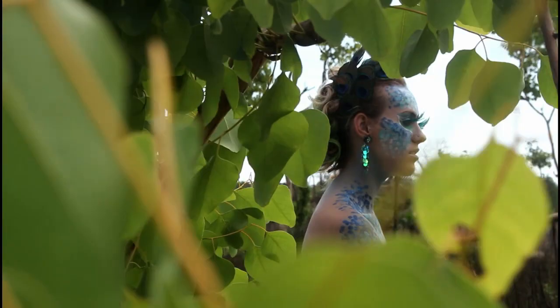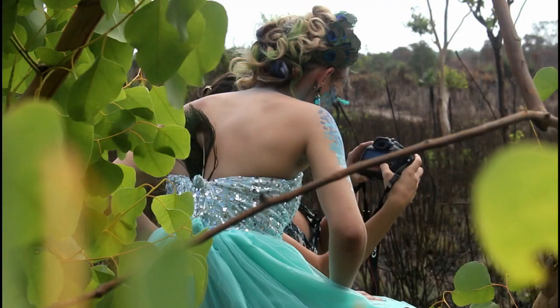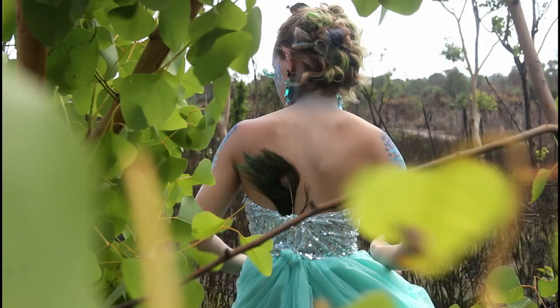We had been driving with Colin for quite a while and then suddenly we saw this tree. I was like, wow, that would be great if the model can just sit in that tree and hide like a wild animal in the bushes.